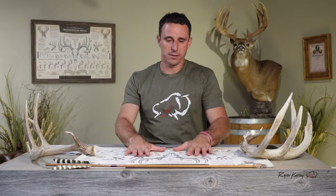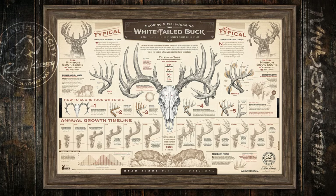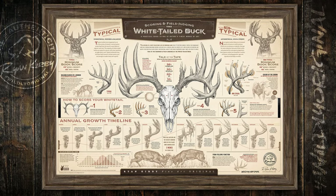This video isn't sponsored, but supported by passionate outdoor men and women like you who purchase my art. For the past year, I've worked hard to produce the art and information in my new print, the scoring and field judging of the whitetail buck. So thank you for the support and let's dive in.